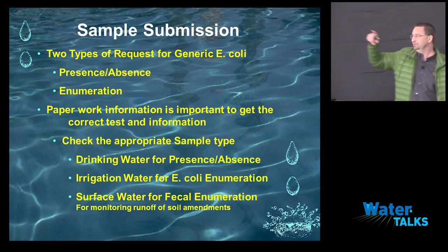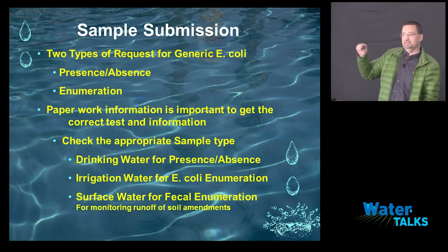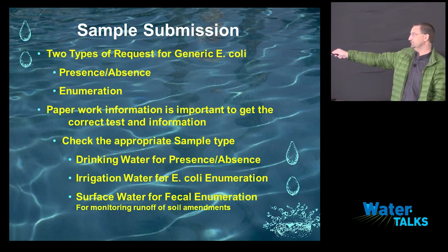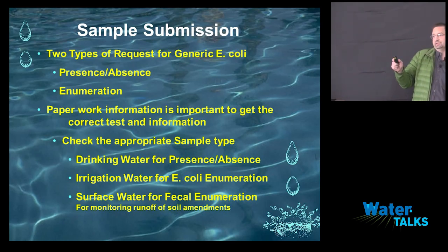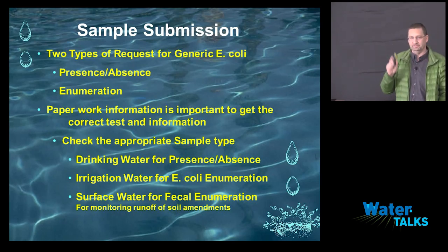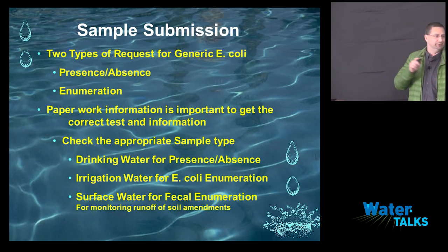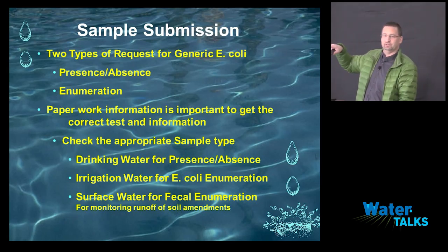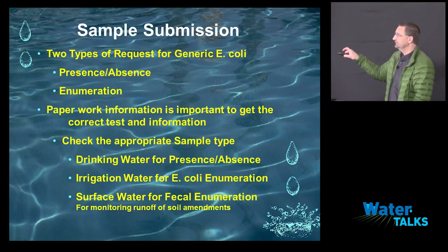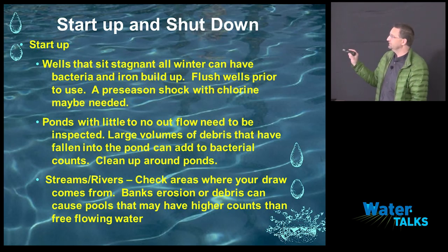One thing I should mention: everybody knows about dairy farmers and the issues with fecal coliform rules on streams. If you're doing a soil amendment and put a big pile next to a stream and it leaks in, they're going to come after you about surface water and fecal counts. Be aware that the surface water fecal coliform test is going to start applying to you. I've heard more and more about fields leaching into streams — dairy farmers are being hit, and berry farmers are on their radar too. You may have to run this test more and more to monitor streams bordering your properties.